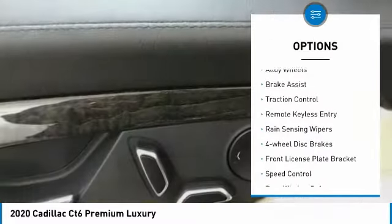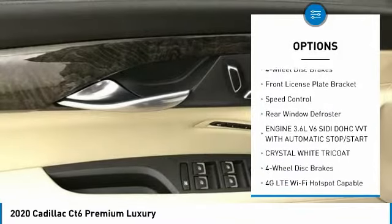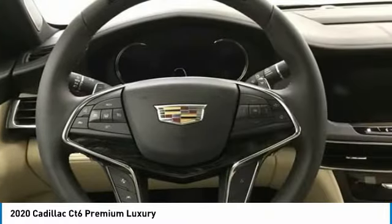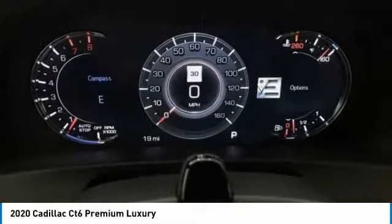Electronic stability control, alloy wheels, brake assist, traction control, remote keyless entry, rain-sensing wipers, four-wheel disc brakes, front license plate bracket, speed control, rear window defroster.